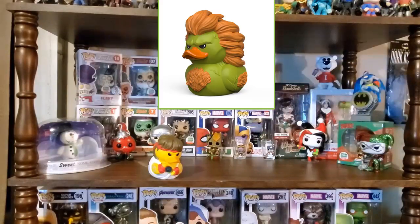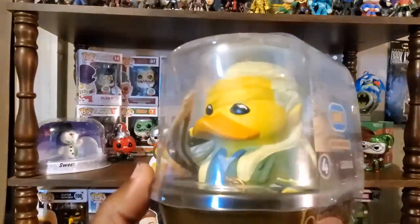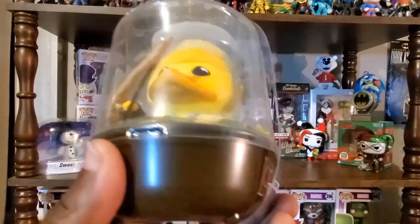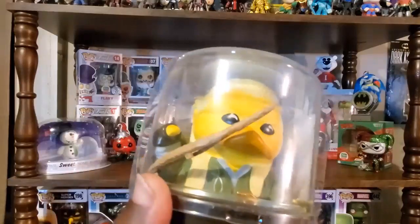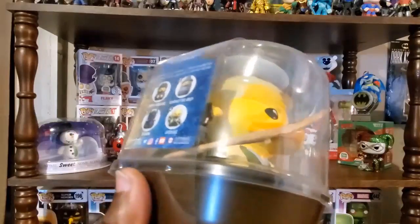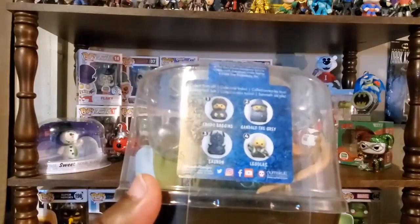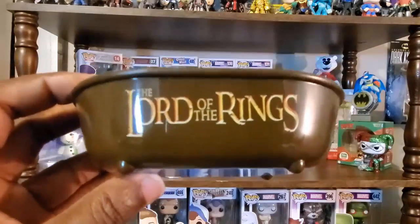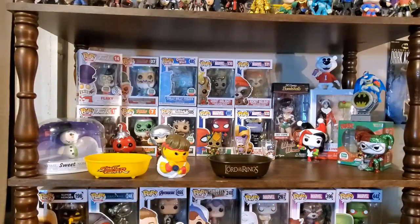I'm definitely going to end up getting that Blanka as well. Blanka is one of my favorite characters — he's easy to use. His charge rolling and electricity moves are manageable if you're not really technical with fighting games, and he has a cool look. The second one I'm going to share might surprise some people. Even though I don't collect from this series, I'm a big fan of this particular character — Legolas from Lord of the Rings. I did watch the original trilogy and the Hobbit trilogy, and Legolas has some of my favorite scenes. I'll go ahead and get this one out, and here's a better look at the tub, which has the Lord of the Rings logo on it.